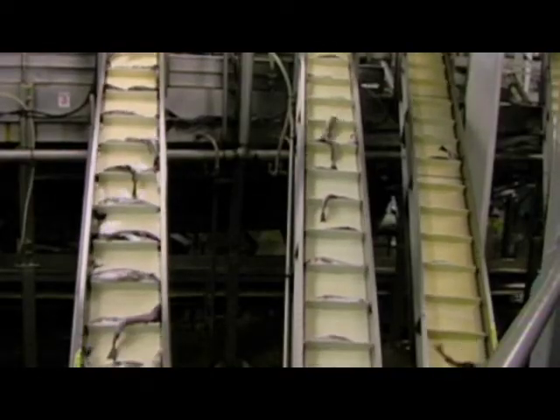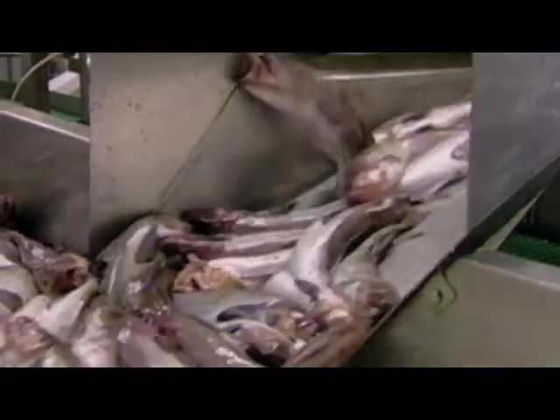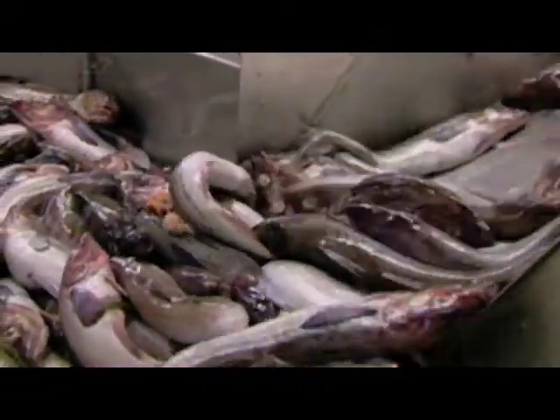But can the Bering continue to offer such fishy bounty forever? The Bering Sea is warming. What we're trying to do is understand how this system — which is shallow and vulnerable — is going to respond and change, and what's going to happen in Dutch Harbor, which is a big fishing port.